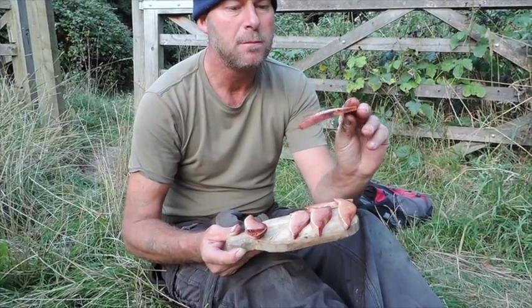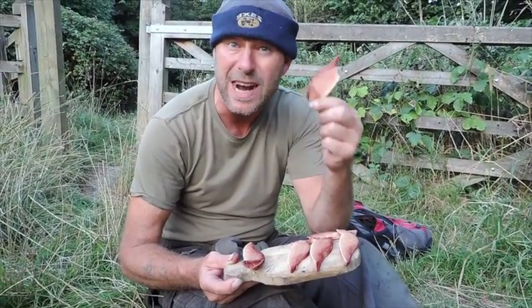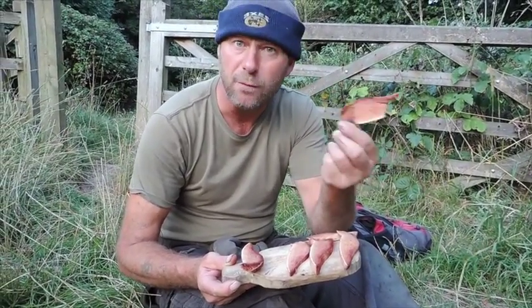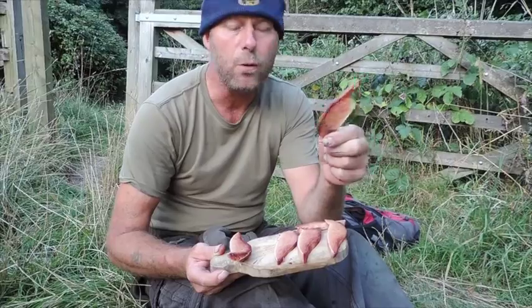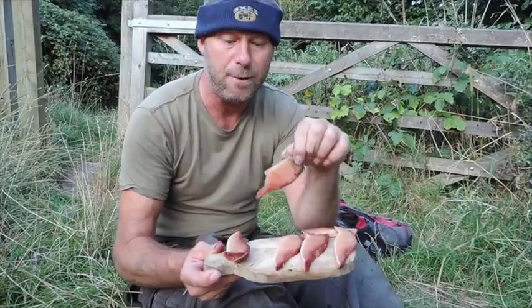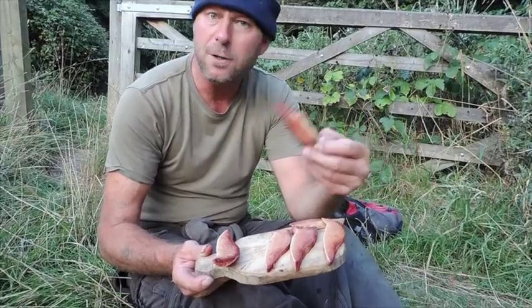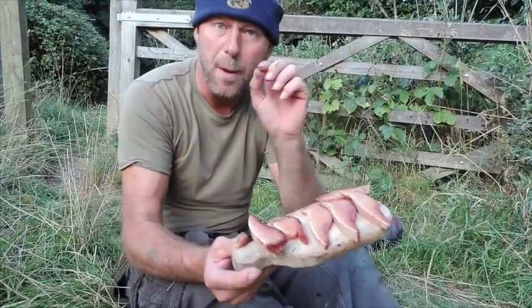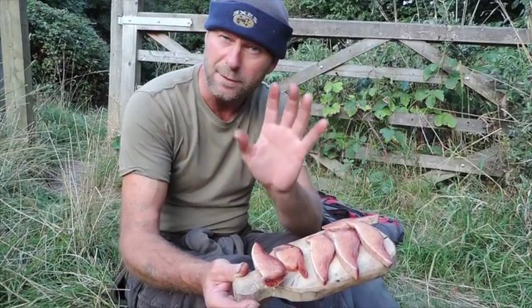Very bitter — nothing like steak. The reason why is because they've absorbed all the tannins from the tree. Tannins are what the tree uses as a preserver of wood — it stops the wood from rotting — and as the fungus absorbs its water from its host, it absorbs tannins too. There is a way to get rid of the tannins: soak it in milk for about 12 hours. You can shallow fry these, eat them raw, or bake them, but be mindful — if they're growing on a yew tree, leave them alone, you will get ill.